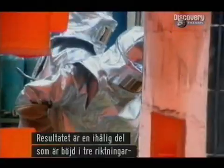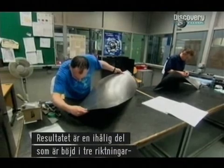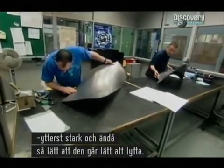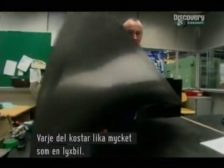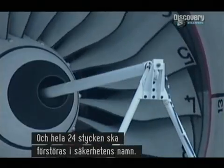The result is a hollow part curved in three directions for aerodynamic efficiency — supremely strong, yet light enough for someone to pick up and move quite easily. Each one costs the same as a luxury car, and a full set of 24 are about to be destroyed in the name of safety.